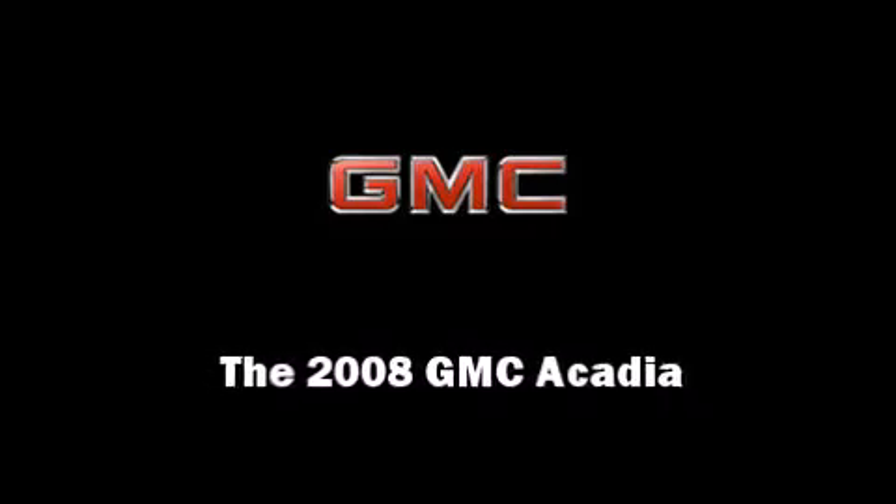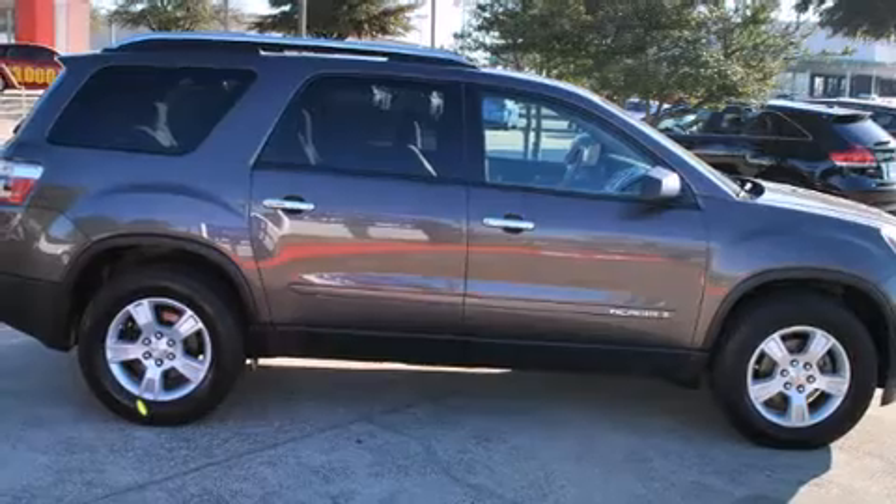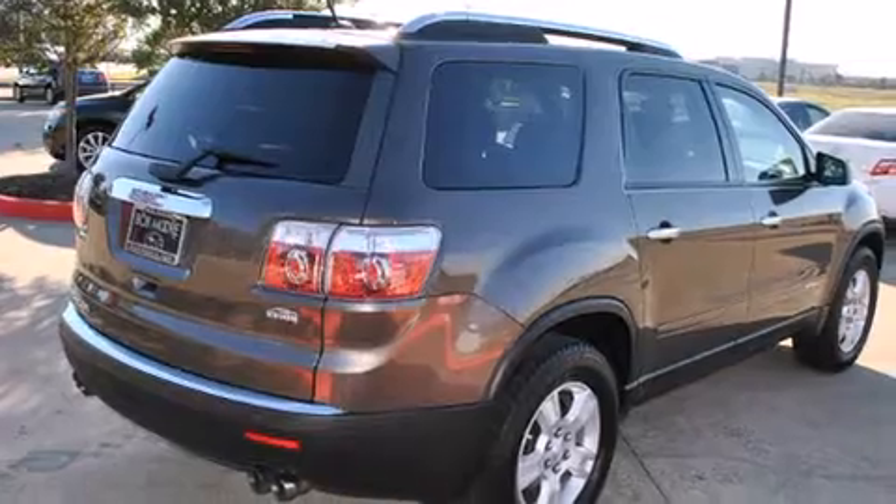Introducing the 2008 GMC Acadia. With just over 40,000 miles on the odometer, this four-door sport utility vehicle prioritizes comfort, safety and convenience.